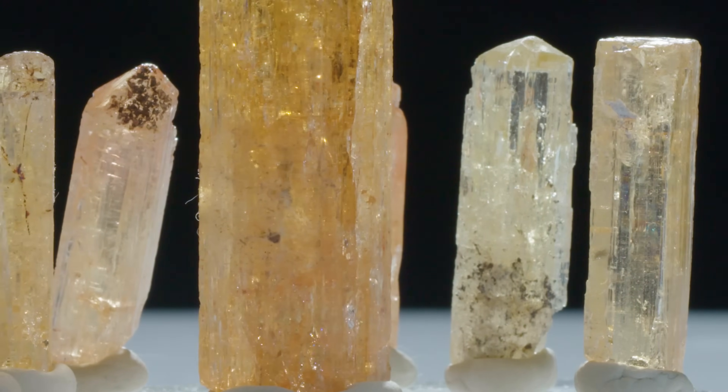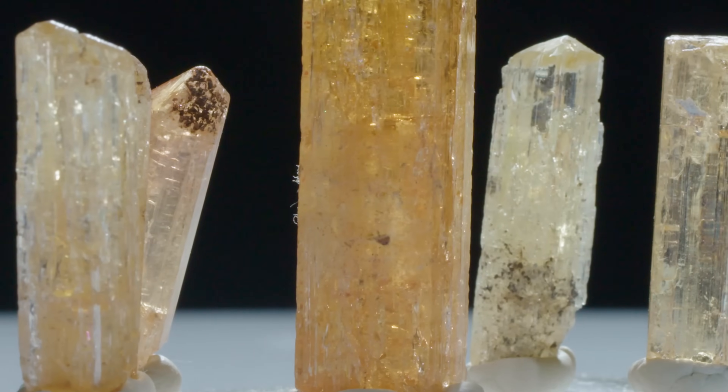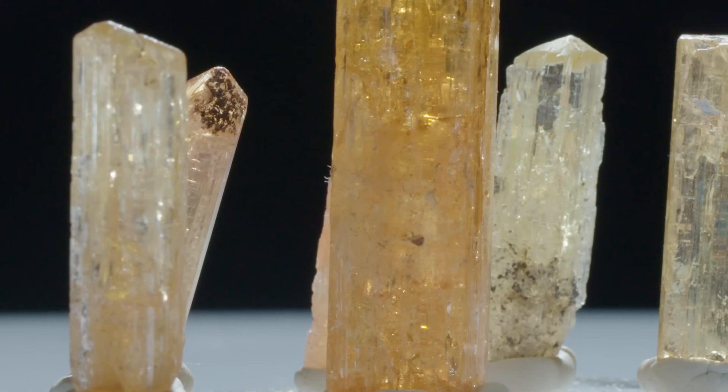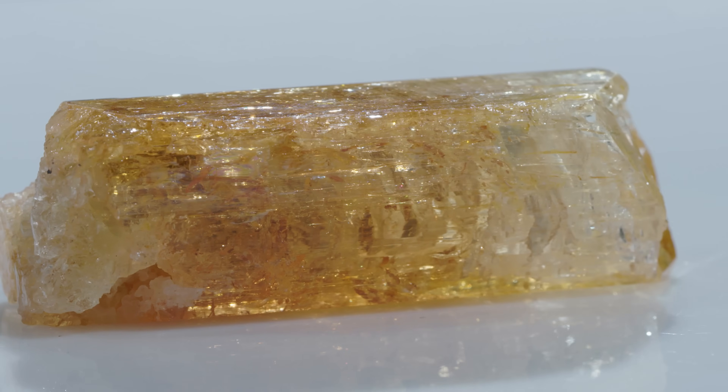Some topaz is heat treated to remove the color centers to get more of that peachy pink color. Imperial topaz is interesting from a color perspective because the dominant color typically is orange, but you have a lot of variation within what people consider imperial topaz. I particularly really like a super peachy pink orange, while some people like the strictly orange hue.